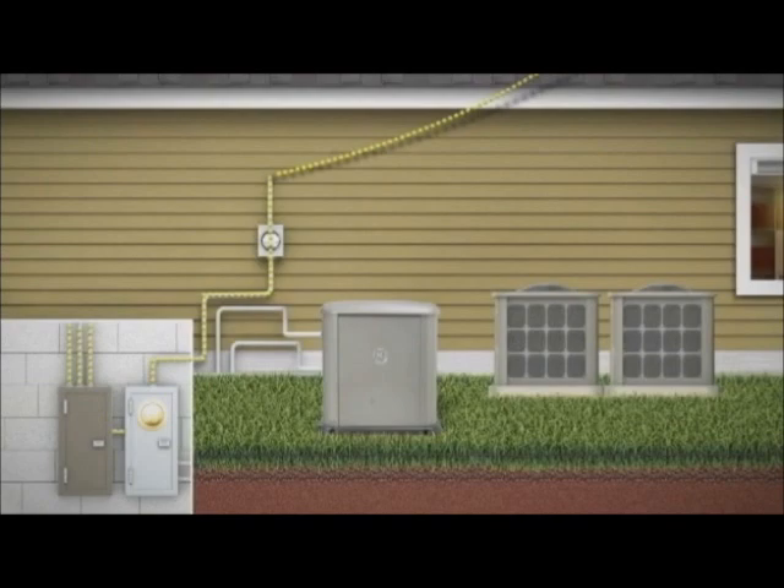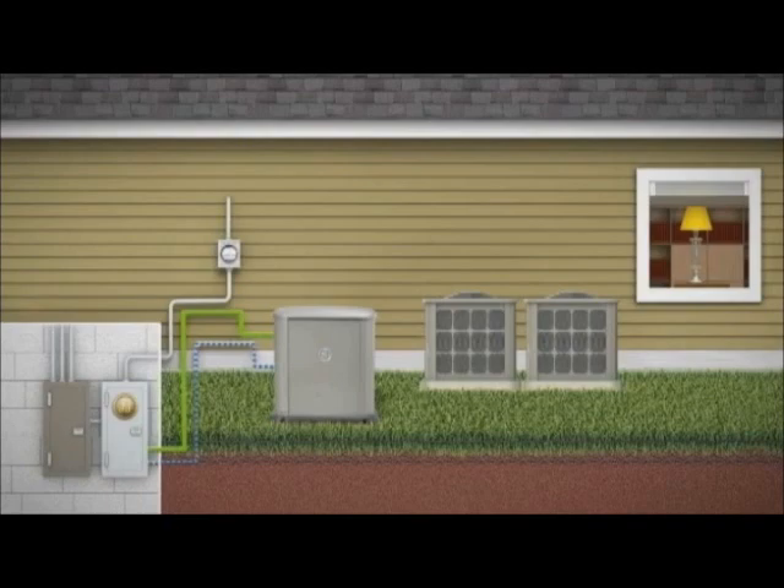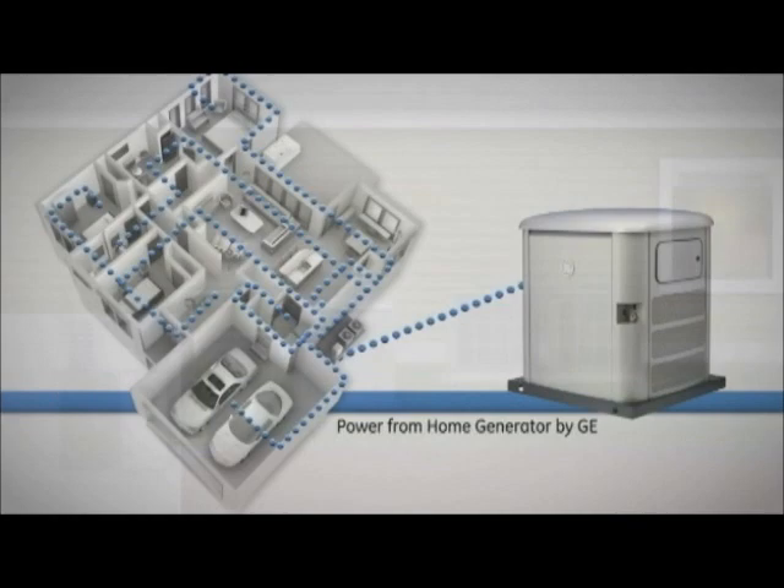Here's how it works. The Symphony II Power Management System computer continually monitors your home's connection to local utility power. When a power outage occurs, the system immediately senses it, automatically starts your generator, and quickly switches your home to backup power to maintain essential power needs.